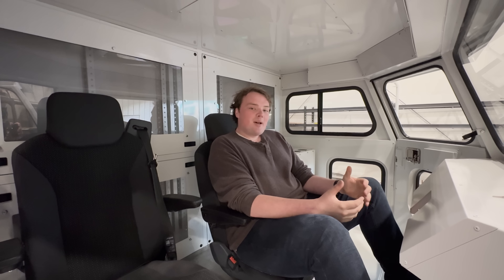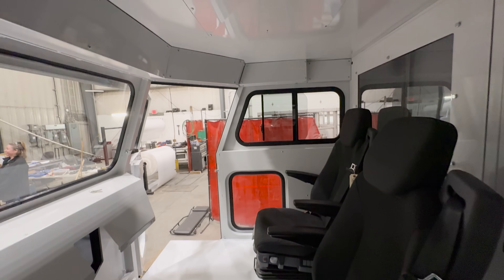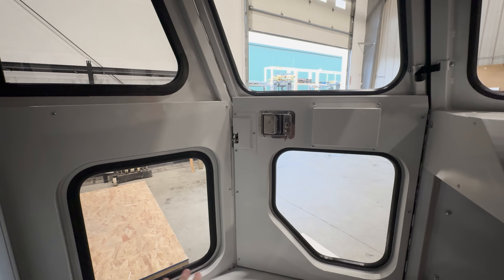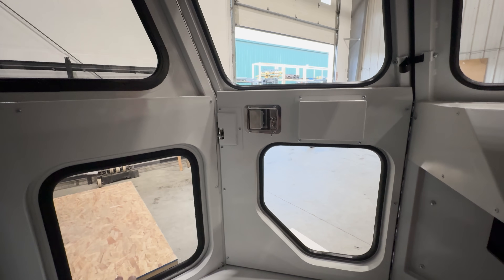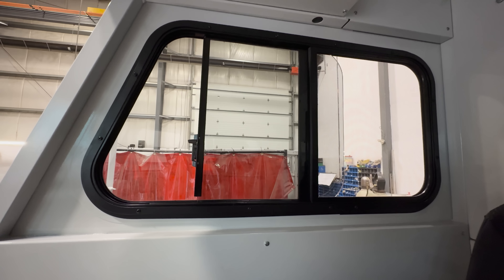Now sitting inside the cab, I can see how much of a difference that small change made to the visibility. It's pretty incredible. My side visibility has improved dramatically — I can see pedestrians or another car next to the truck. And then in here, you can see out front there's tons of visibility. You can also see that sliding window on the side over there.